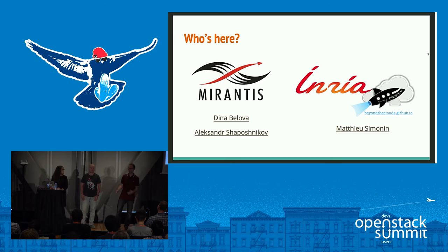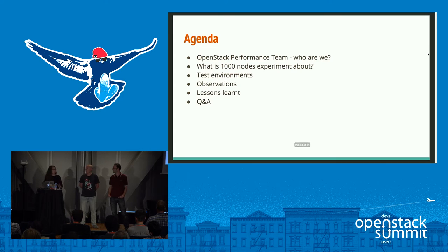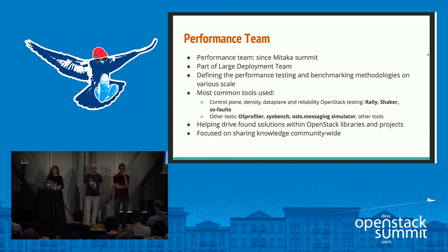Our agenda: we'll go through what the OpenStack Performance Team is, when it was kicked off, what we do on a daily basis, and what you can find useful. We'll then switch to the specific 1000-node emulation experiment. Alex and Matthew will talk about methodologies, test environments, observations, and conclusions. At the end we'll have a Q&A session. The OpenStack Performance Team was originally kicked off during the Mitaka Summit at Tokyo.